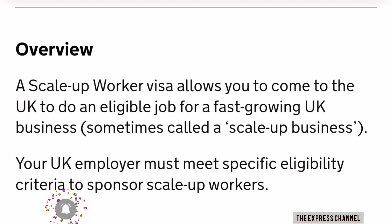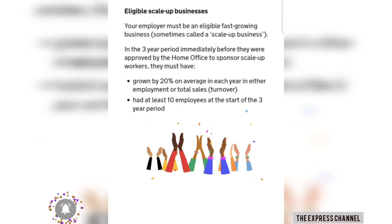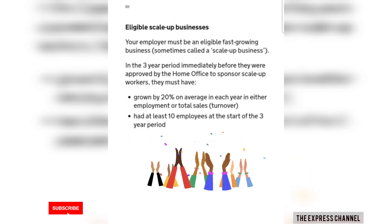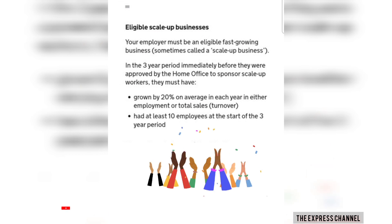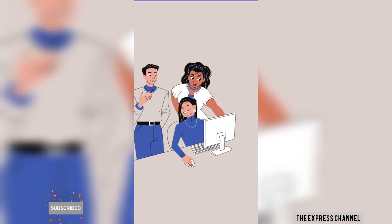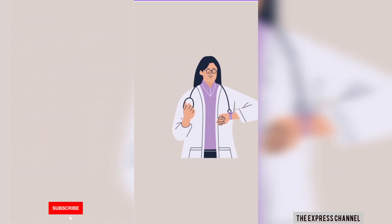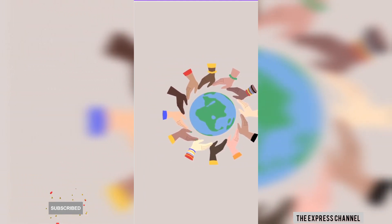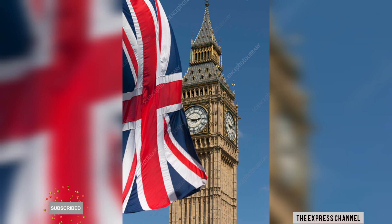These businesses are the ones that have at least a 20% increase annually every year and a minimum of 10 employees. The UK introduced this visa so they can attract high-skilled workers like you and I from different countries to come to the UK. So while it's benefiting them, it's also for our own benefit.